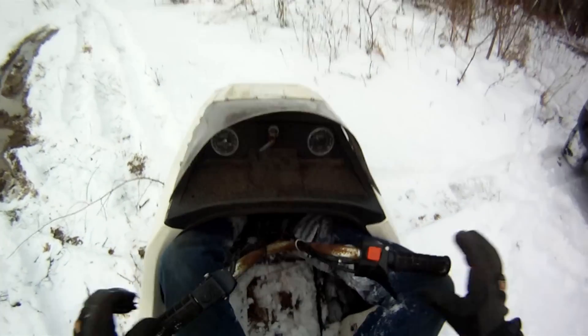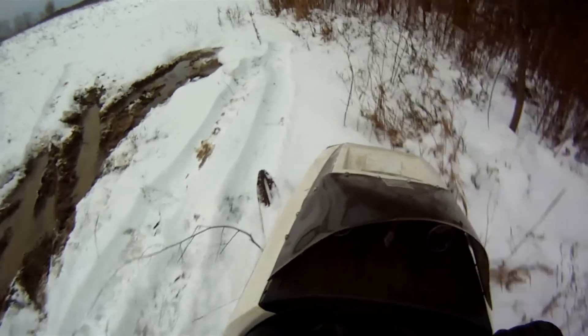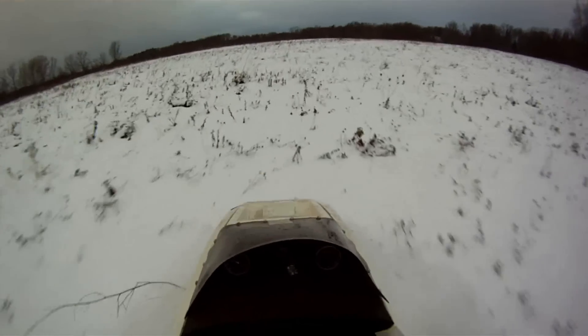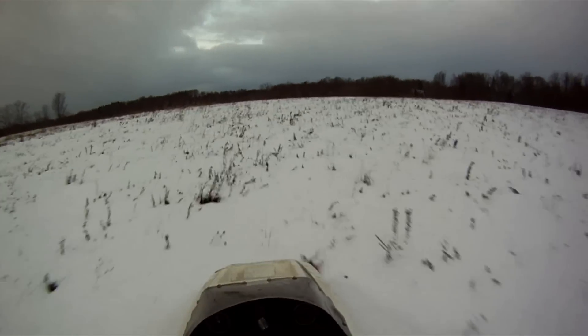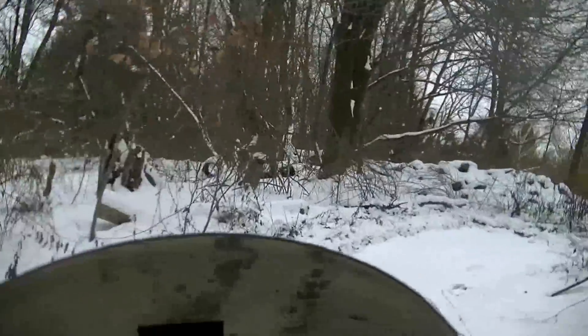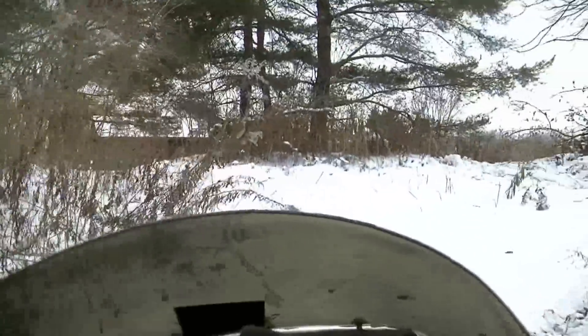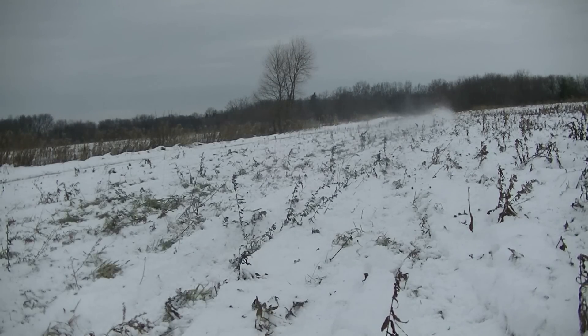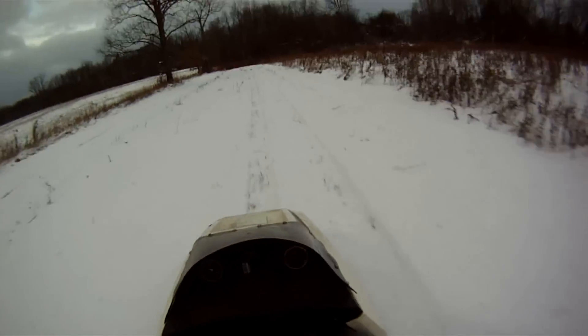Holy God, this big dinosaur. Woohoo! Let's go! Wow.